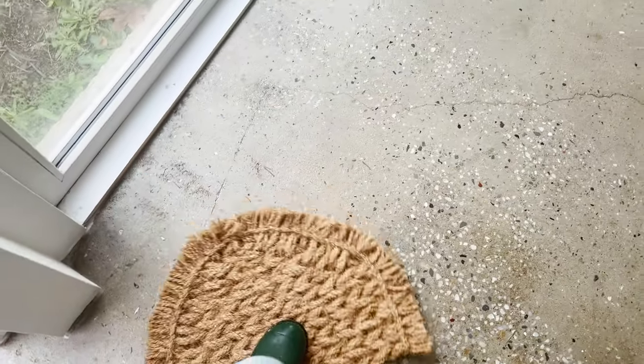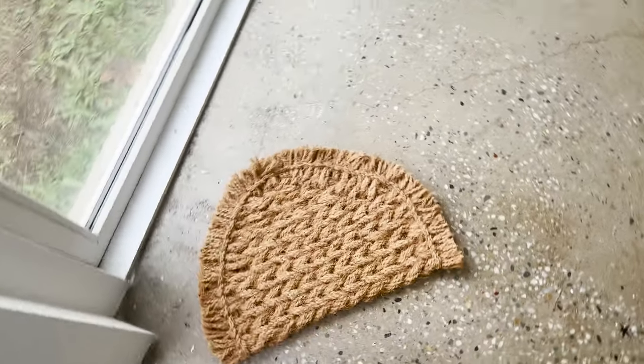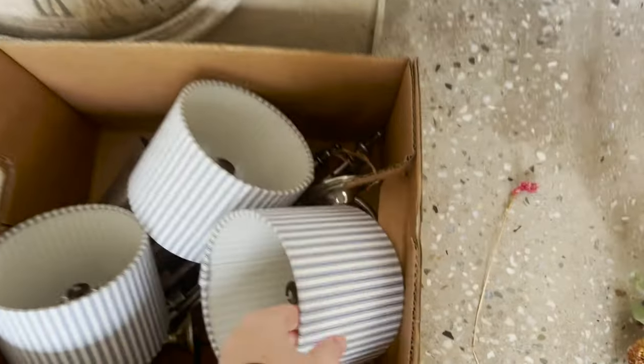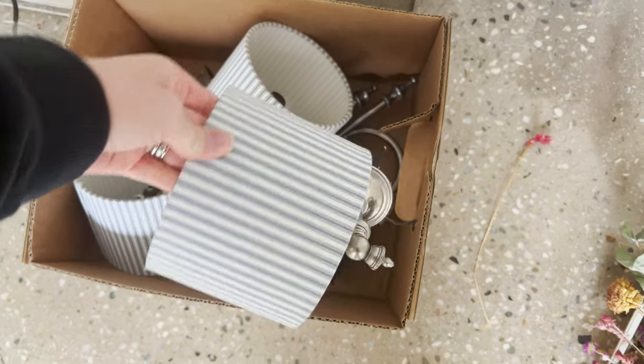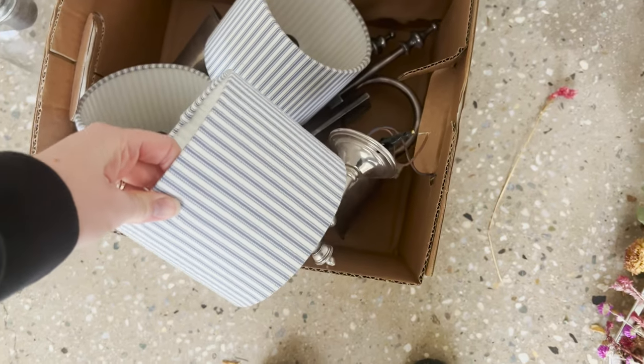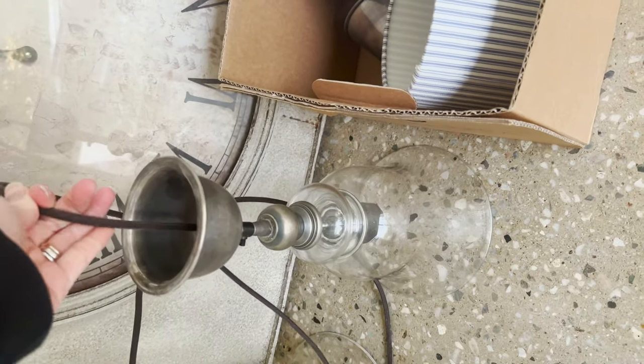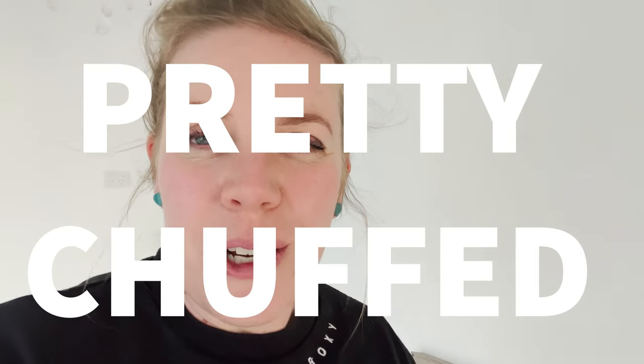I'll show you what we've got in here. I bought this really cute mat but the floor is slippery when walking through the door, so I can't use it. I've got these really cool things — beautiful little wall sconces and beautiful glass lights. Facebook Marketplace of course — I got it all for 50 bucks. Pretty chuffed.